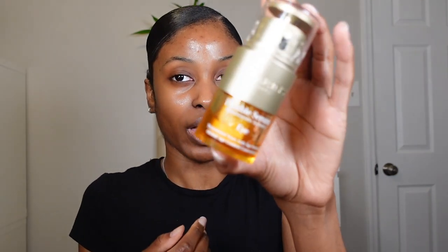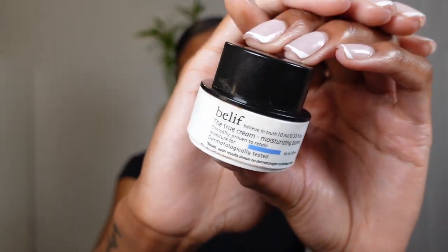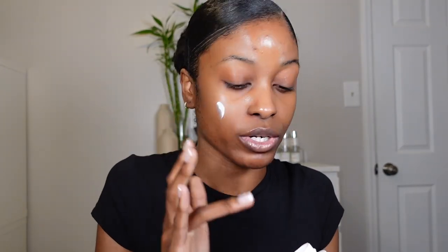Every time I use this underneath my moisturizer I always get compliments — I'm like halfway down the bottle. I'll have the information down below for Merit. Next I went in with my Clarins Double Serum for the eye; you can see under my eyes looks really hydrated and shiny. Normally when the sun's out I'd use my Supergoop moisturizer with SPF 40, but since I'm in the house I'm using my Belief True Cream Moisturizing Balm — I prefer this over the Aqua Balm since I'm on the dry side.